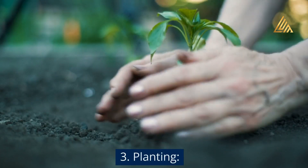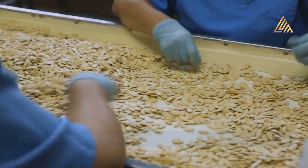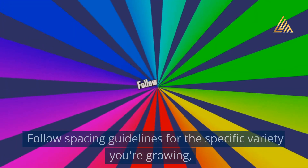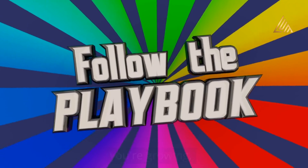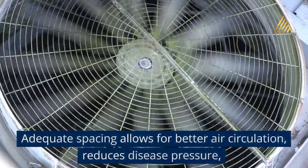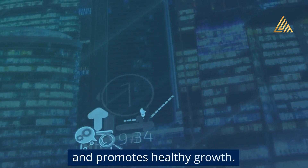Step 3: Planting. Plant pumpkin seeds directly into the prepared soil when the danger of frost has passed and the soil has warmed up. Follow spacing guidelines for the specific variety you're growing, as pumpkins require ample space to spread and grow. Adequate spacing allows for better air circulation, reduces disease pressure, and promotes healthy growth.